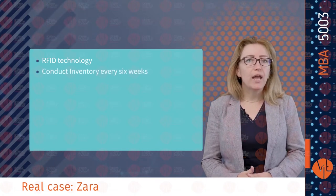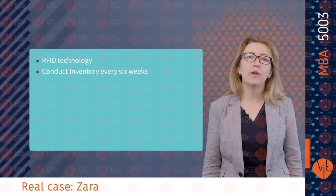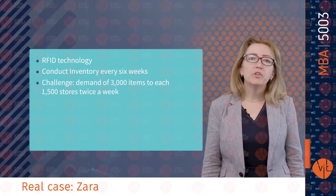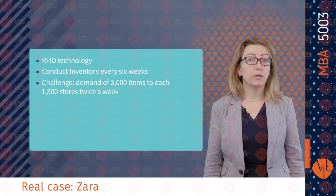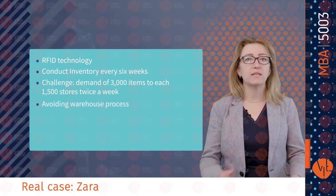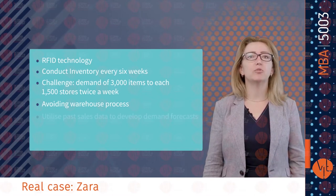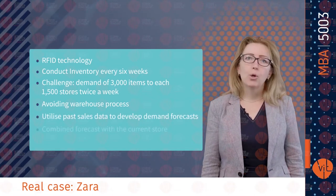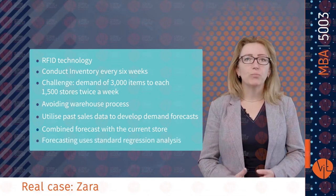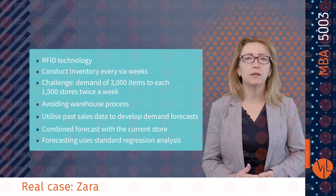There is an RFID chip in every item, which allows Zara to have fewer employees and save time — conducting inventory every 6 weeks instead of every 6 months. The challenge for Zara is to determine the exact number of up to 3,000 items to each of 1,500 stores — several million items each week — determined in just a few hours. Any delays can delay store replenishment by a day. Zara uses previous store shipment orders and past sales data to develop demand forecasts, combined with current store and warehouse inventory to determine optimal shipment quantities. The demand forecast model uses standard regression analysis to predict upcoming weekly demand for each size of each article in each Zara store.